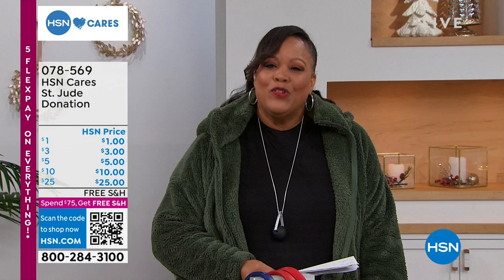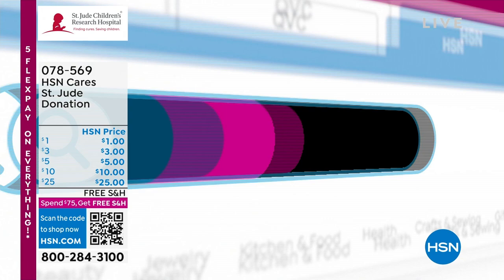Visit HSN Cares at hsn.com for more patient stories and information on how to donate, and together we can actually make a difference. Now we're going to go into our third hour. I'm your host, Debbie D. We have a full hour of Bare Paw. Thank you so much for joining us, and it's all about that never wet technology. I love me some Bare Paw.